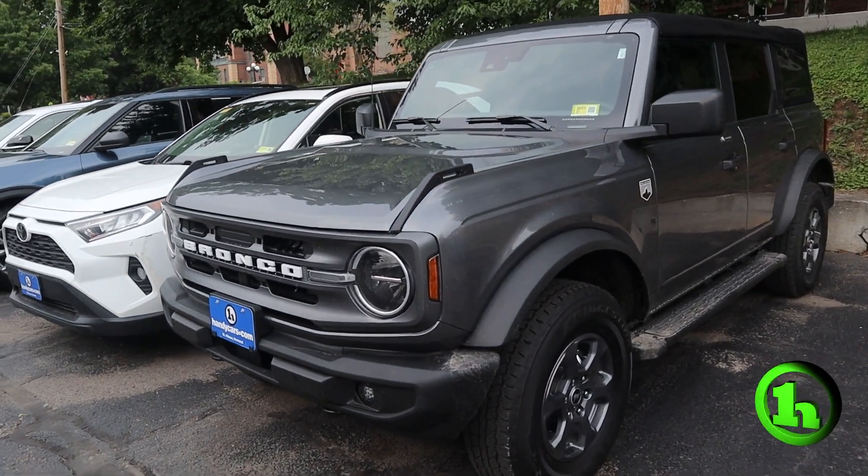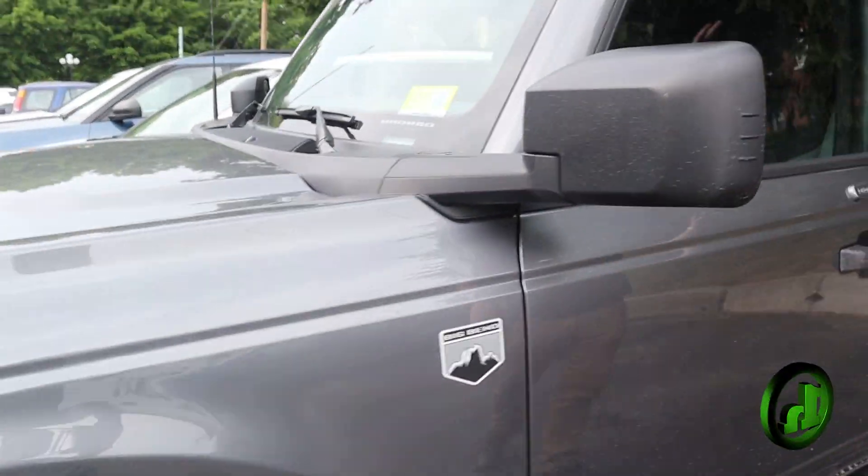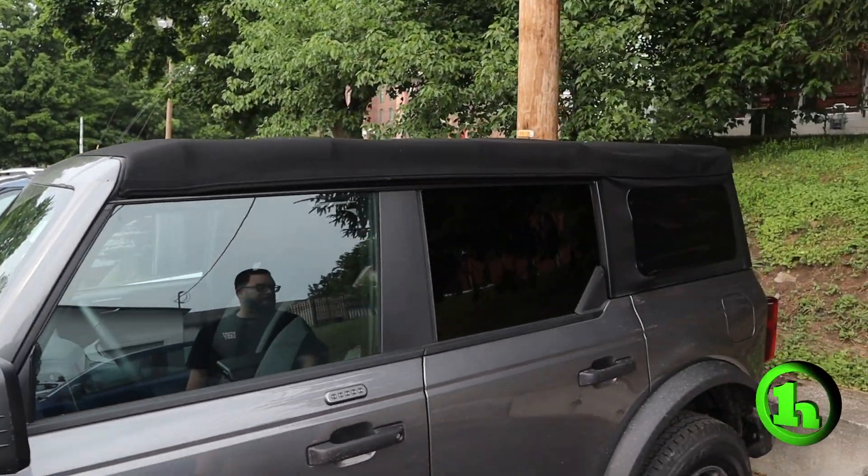The thing I really like about this — obviously a very rugged vehicle, four doors — but it has the soft top, which is just fantastic in the summer.